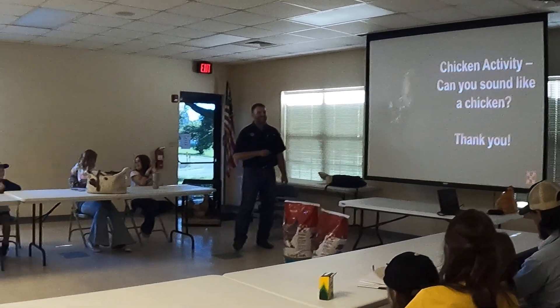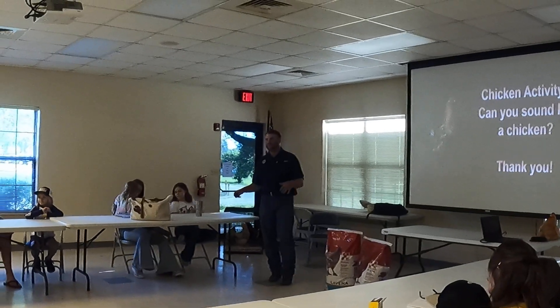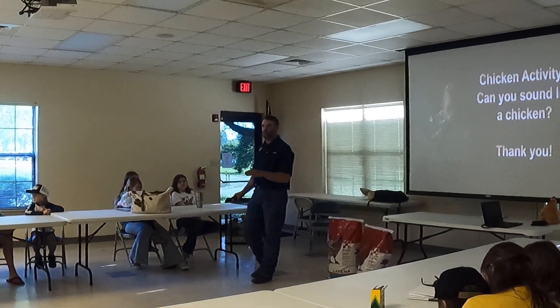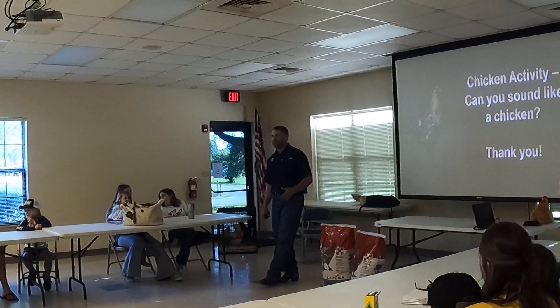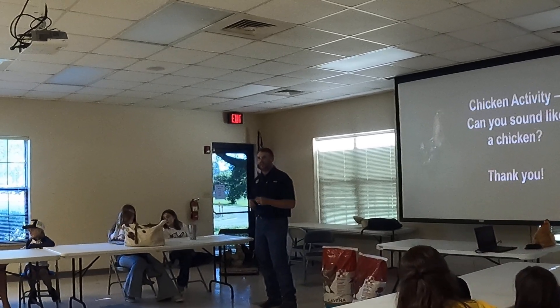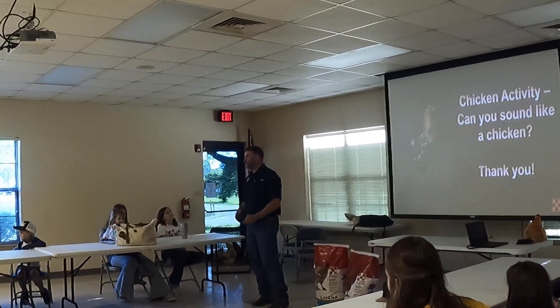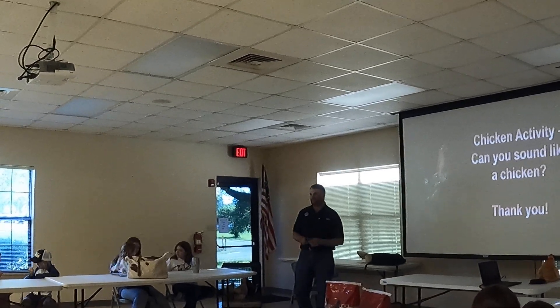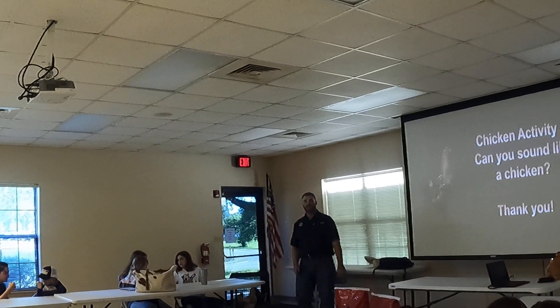I want to thank you all for your time — sorry about the long windage. Afterwards, you can hold some of the birds I did bring. I brought some of mine. If you have any questions, I have cards and can hand them out. I appreciate y'all — if there's anything I, Karina, or the co-op can do for you, please don't hesitate to reach out. Thank y'all. Does anybody have any questions?